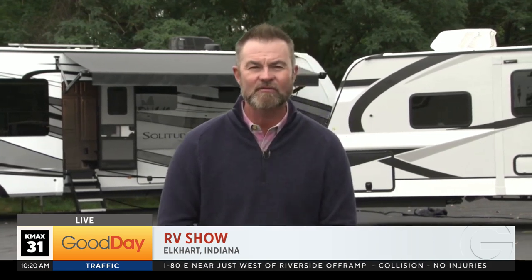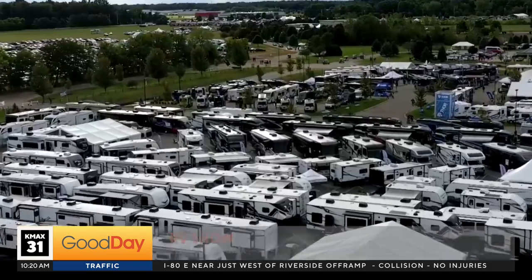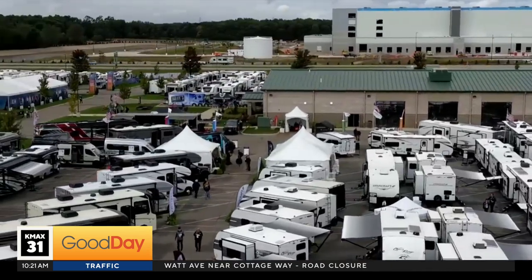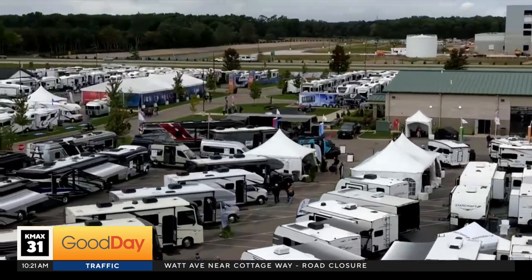I am here in Elkhart, Indiana, the RV capital of the world, for the 2023 RV Dealer Open House where everybody's showing off their latest and greatest in RV technology. I know you love adventure. I am from California, grew up near Lake Tahoe, spent many a time out at Folsom. I know the mountains, I know the terrain. So I picked out five RVs that make sense for California.